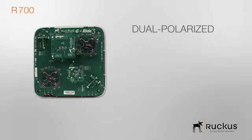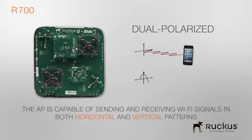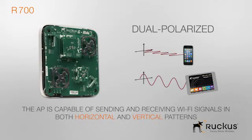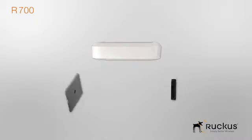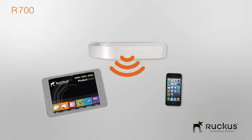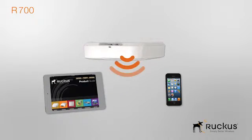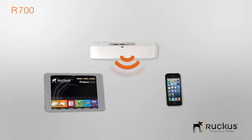These smart antennas are dual polarized, which means the AP is capable of sending and receiving Wi-Fi signals in both horizontal and vertical patterns. This is important because many of today's mobile devices are constantly being used in different orientations. The R700 can quickly adapt to these changes to provide greater reliability and performance.